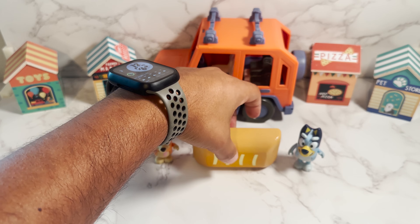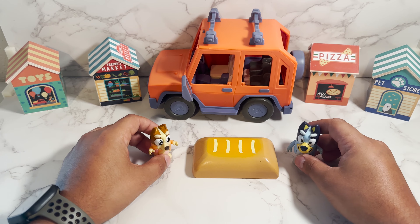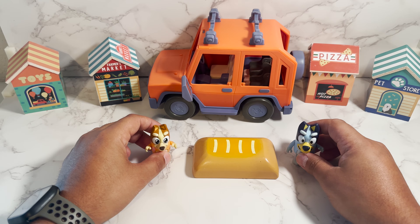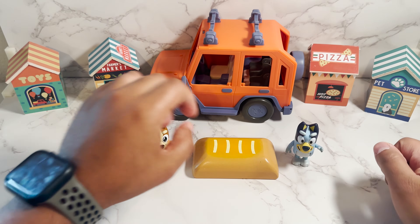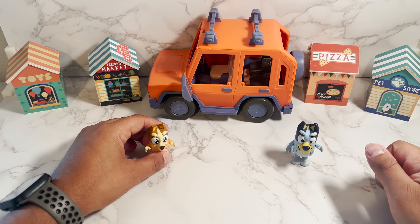Our next item is bread. We all love some bread, especially with butter. Hopefully we got that in the shopping list. But bread in Spanish is pan. Good job.